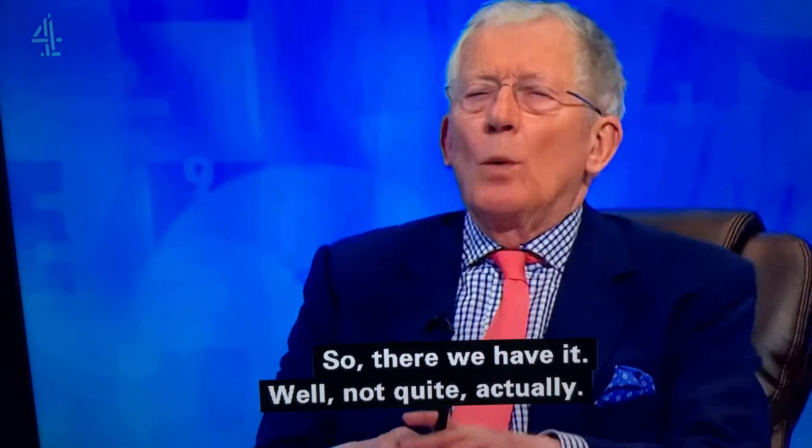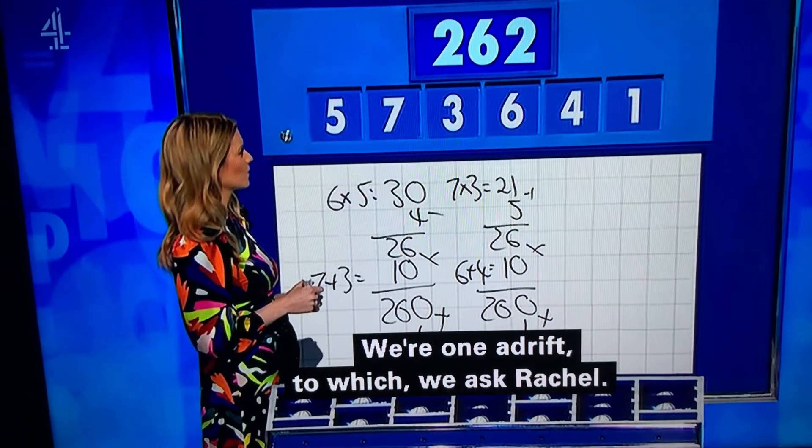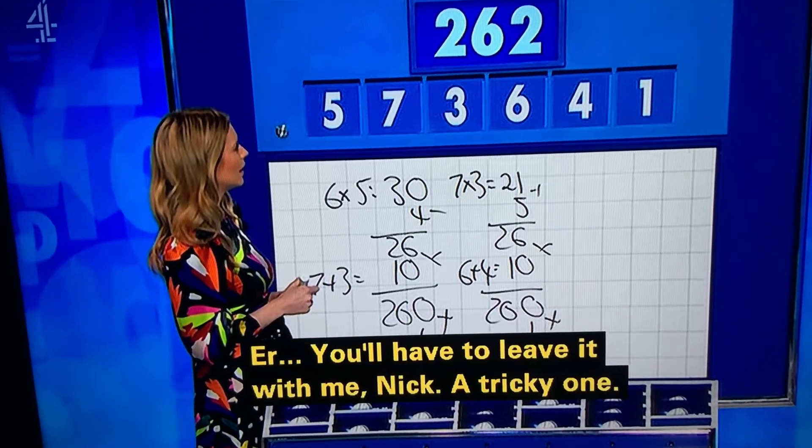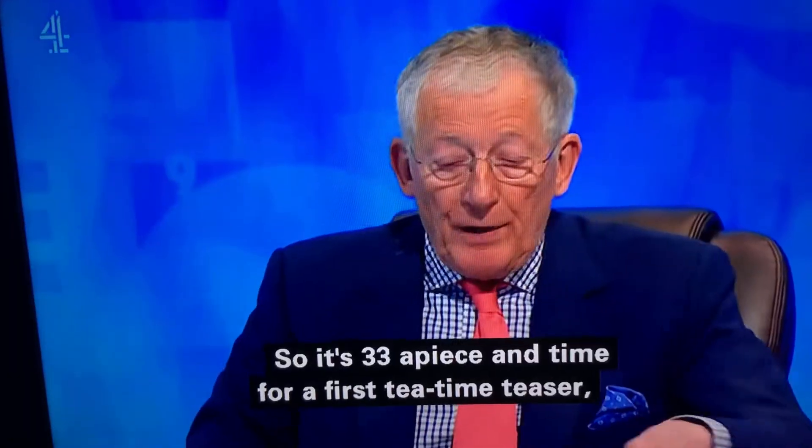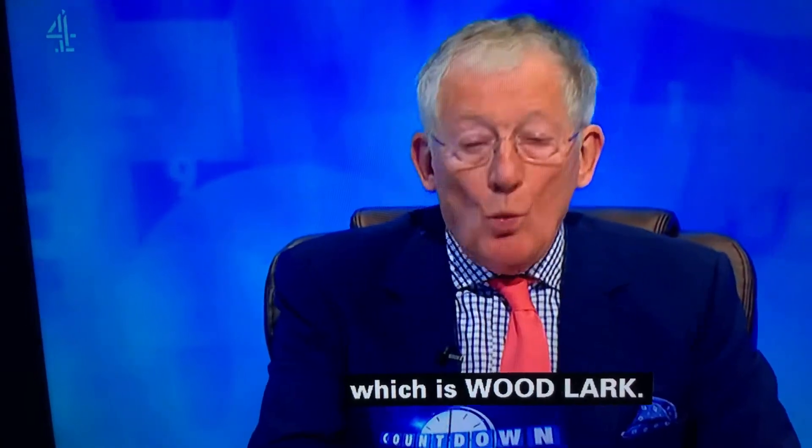So there we have it — well, not quite, actually. The one adrift, to which we asked Rachel. You have to leave it with me, Nick. Tricky one. So it's 33 apiece in time for our first tea-time teaser.